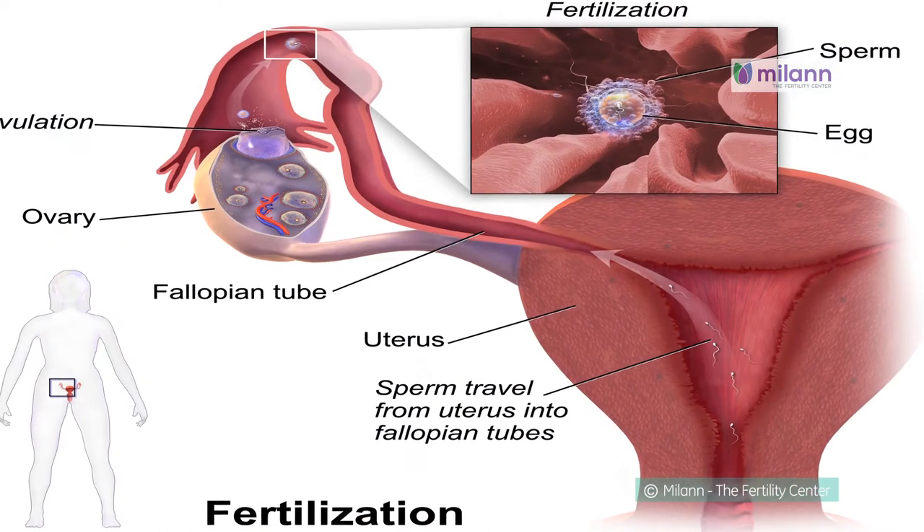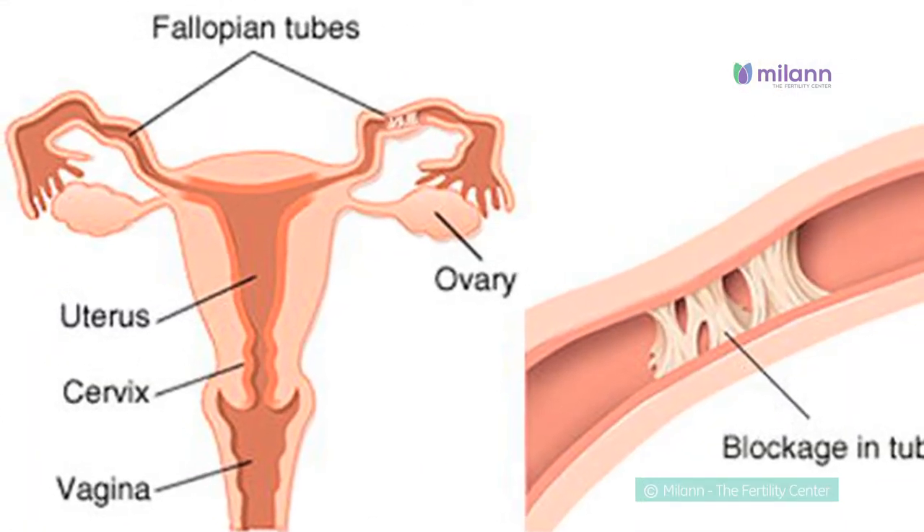IVF is a simple procedure and in non-medical terms means test tube baby. It involves removing the eggs, mixing with sperms, making embryos, and transferring them back into the uterine cavity. Reasons to go for IVF include blocked fallopian tubes,